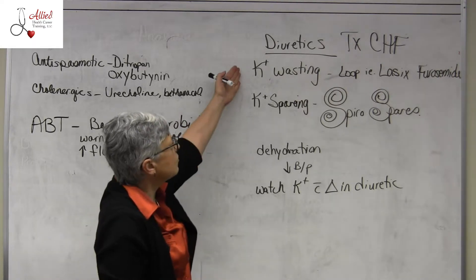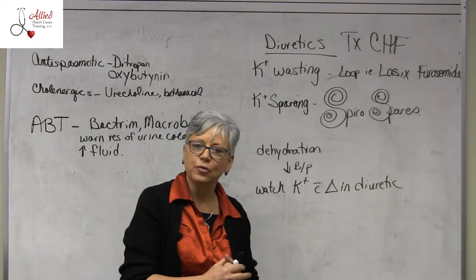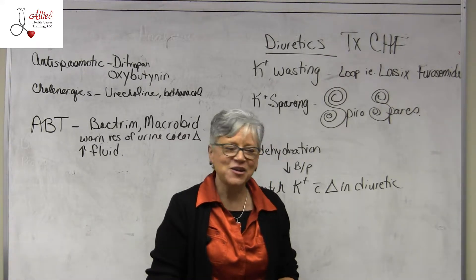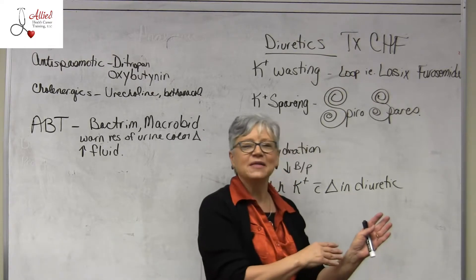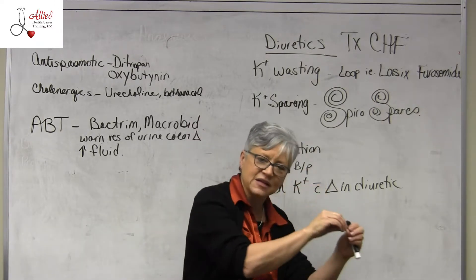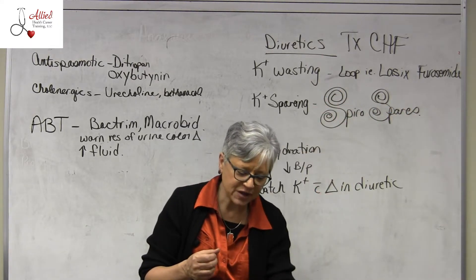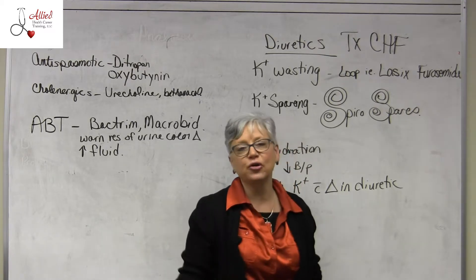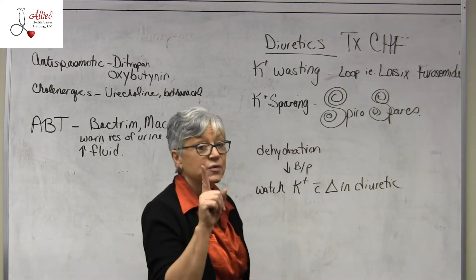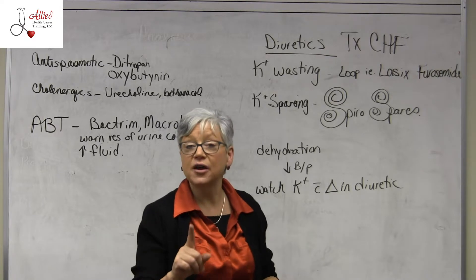When the kidney pulls off that excess urine, potassium tends to go with it — kind of like a little sister you can't get rid of. Wherever water goes, potassium follows it. As it's forced out through the kidney, potassium goes right with it and you urinate it out, so you can get hypokalemia — low potassium — which is why patients take a potassium supplement when they're on most diuretics.